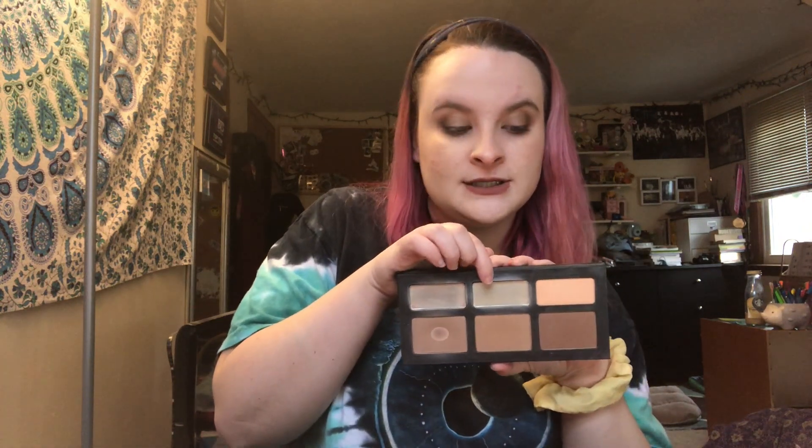There are two empties for this update. The first one I don't have to show you, but I used up the NYX Photo HD concealer in 01 Porcelain — I used that eight times before it was finished. The other empty is from this palette: I completely used up Lyric, and that took 12 uses. I'm very happy it's gone.